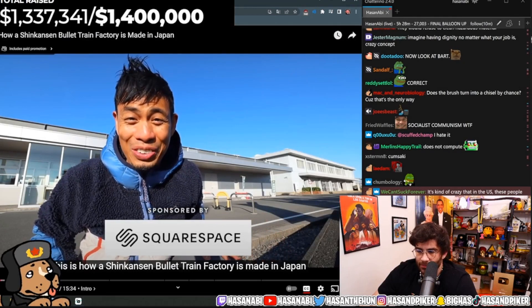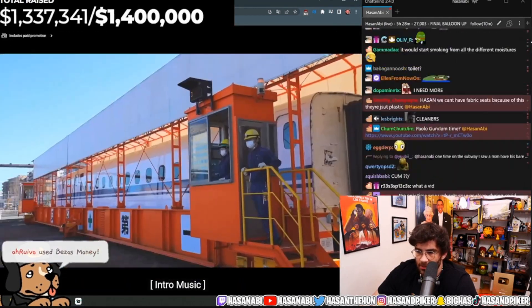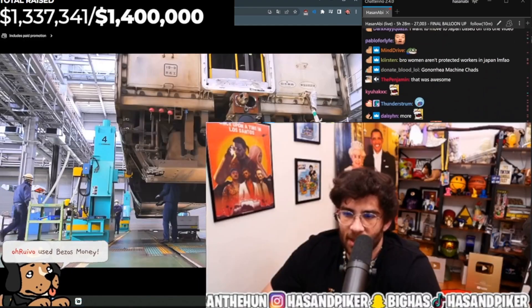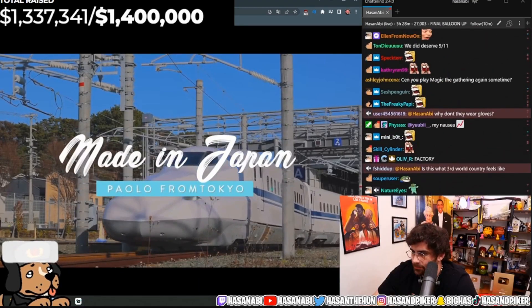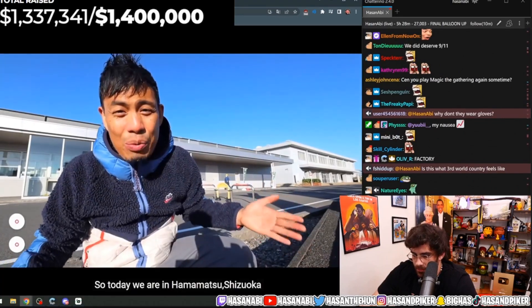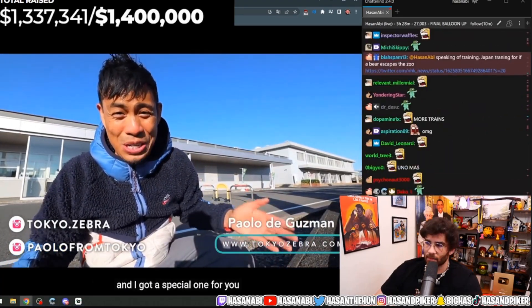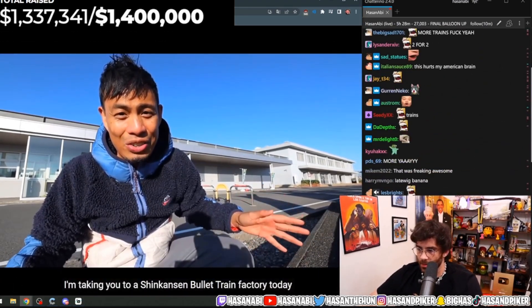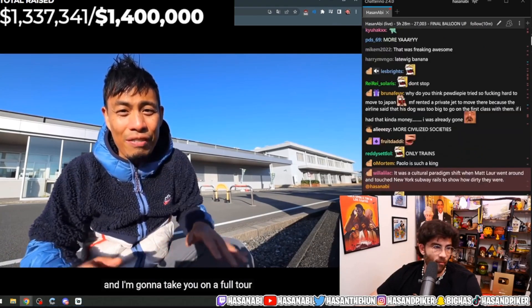This is how a Shinkansen bullet train factory works in Japan. Today we are in Hamamatsu, Shizuoka, and I got a special one for you. I'm taking you to a Shinkansen bullet train factory today and I'm going to take you on a full tour.